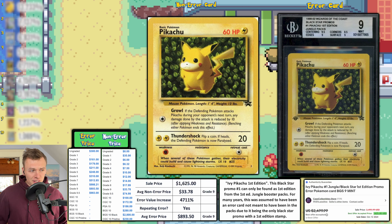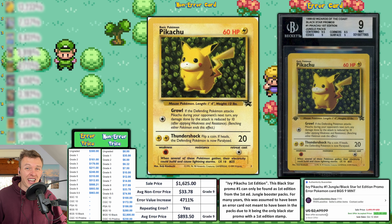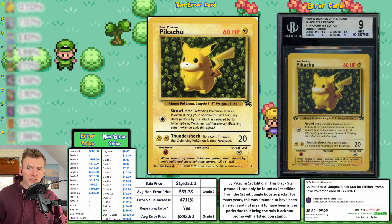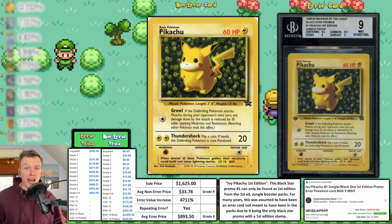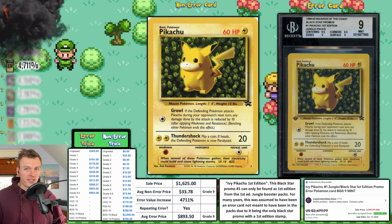The average non-error price for a grade 9 is $33.78, giving us an error value increase of 4,711 percent — good enough for number five this week on our list of error value increases.